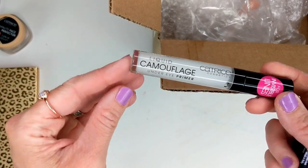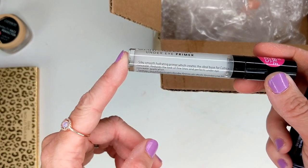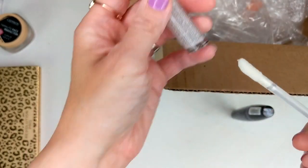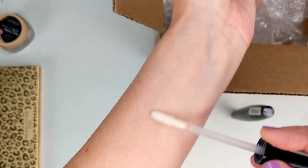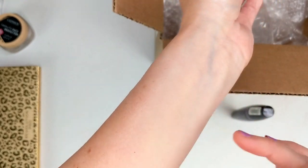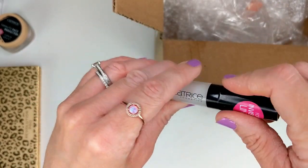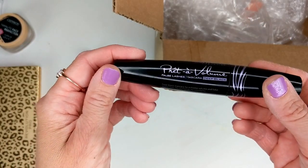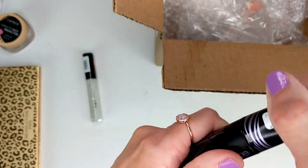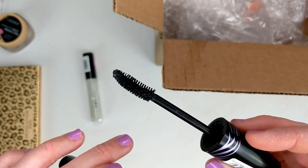I also got two other things from Catrice. First is the liquid camouflage under eye primer. I really love their liquid camouflage concealer, so I was excited to see this. It's a silky smooth hydrating primer that creates an ideal base for the concealer, reduces fine lines, and perfects under eye application. It feels like a clear gel formula, almost like a serum — makes my skin feel really soft and smooth. And I also got their new false lashes mascara, which is a deep black mascara for extreme volume and a false lashes look — no clumping, no smudging. The brush has a nice curve with regular bristles, not hard ones.